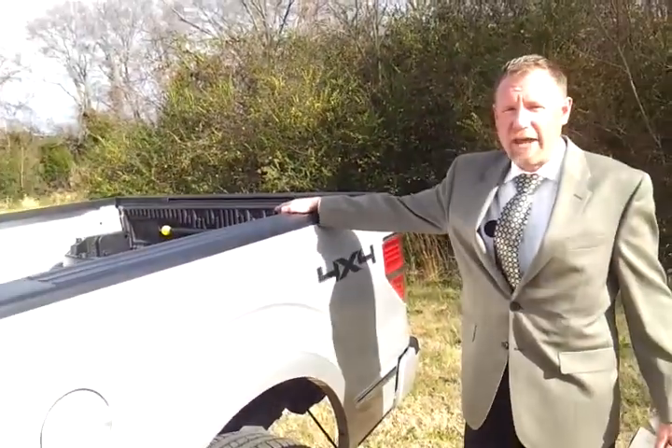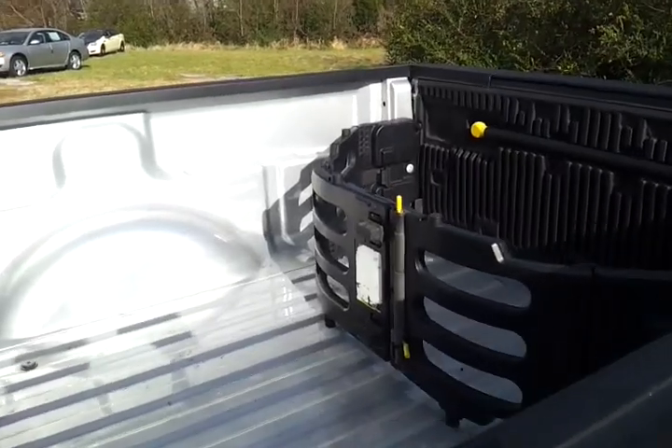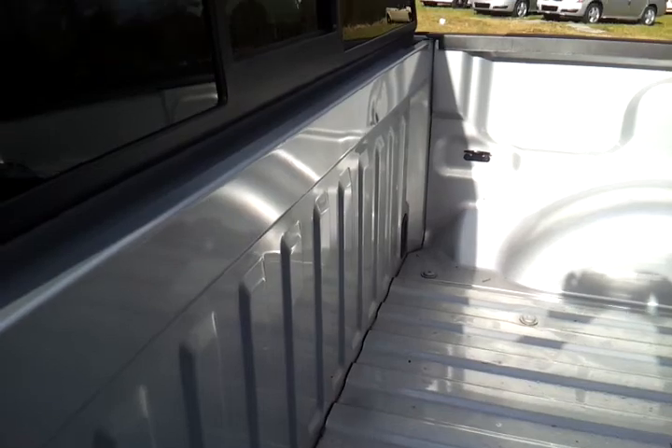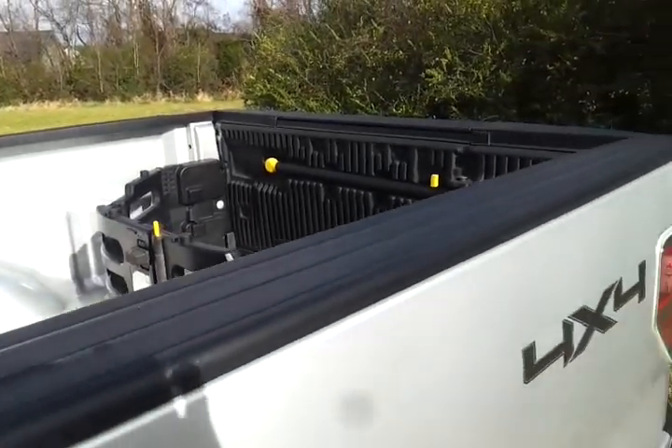In the back, you've got the factory tailgate step and the bed extender. There's no bed liner in there. On the front of the box there's a little indentation — looks like something got a little too close — but again, we like to point everything out and show you anything you might have questions about.